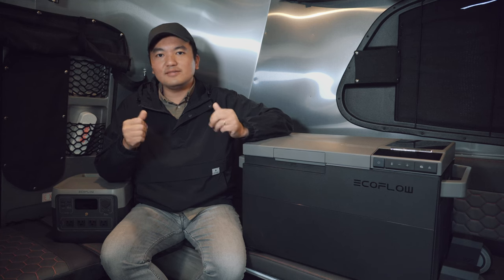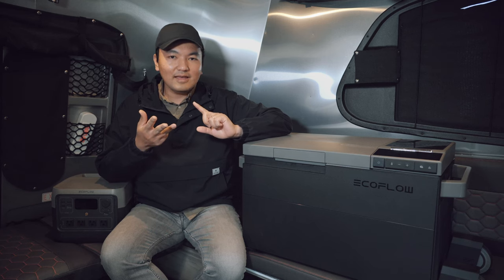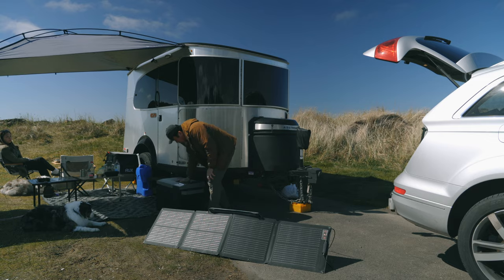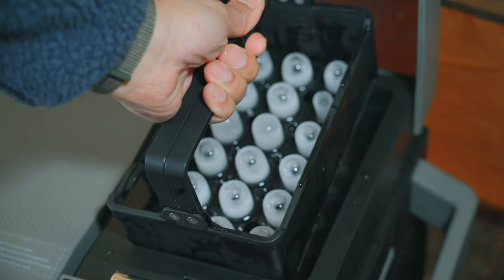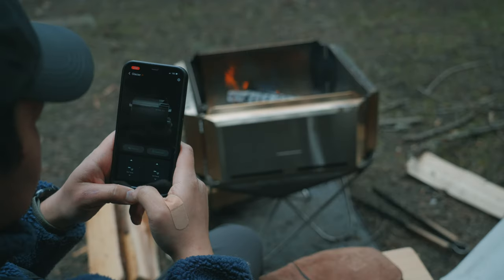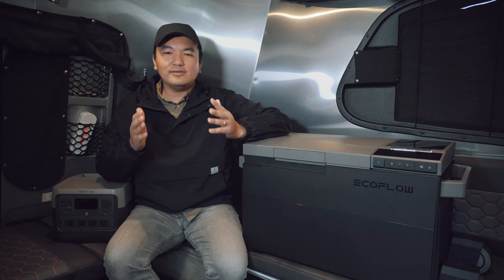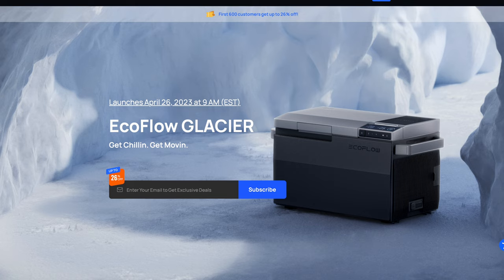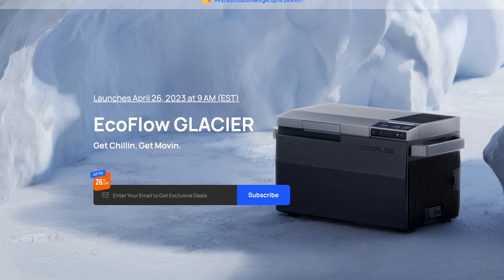In conclusion, the EcoFlow Glacier is a revolutionary product with its ability to be a fridge, a freezer, and an ice maker all in one package. It packs so many features — from three different ways to charge to its efficient ability to keep cool for days. The swappable rechargeable battery pack and ice maker make it stand out from other products in the same class. The EcoFlow app makes it a more convenient experience. I highly recommend the EcoFlow Glacier over other comparable products. It retails for $999, but you can get a discount if you buy early — check the video description for early bird discount details and use my discount code to receive $10 off.